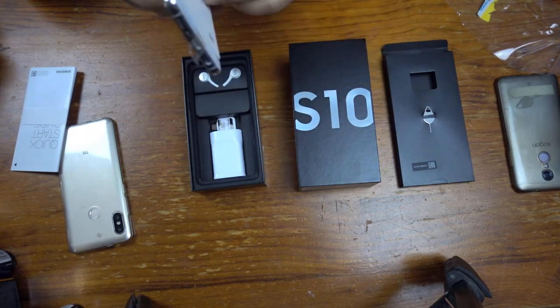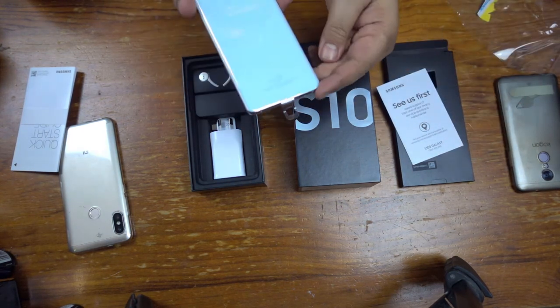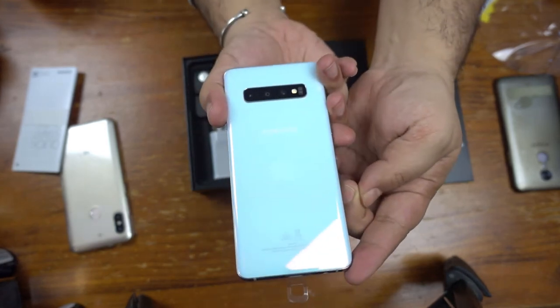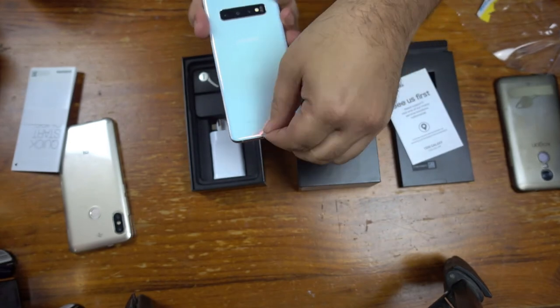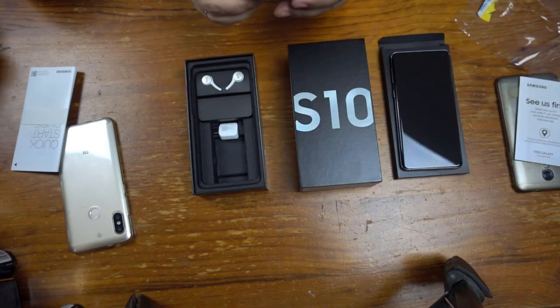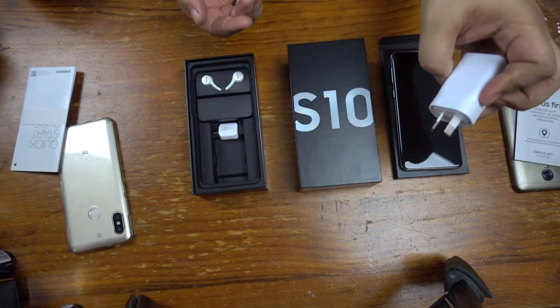It's got a little plastic tab on there — if you can see that, it helps you pull it out without dropping it. Look at that finish — how good is that finish! It's like a pearlescent pearl finish, honestly. And then there's also a protector on the front.